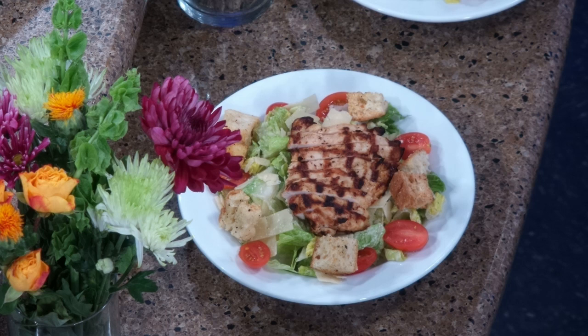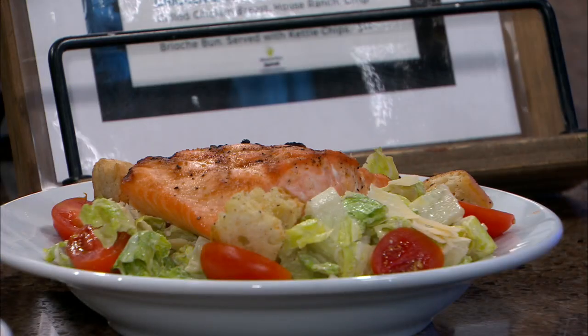You make your own Caesar from scratch — putting those together handmade. Love that. Freshest ingredients you possibly can get. As fresh as we can get.